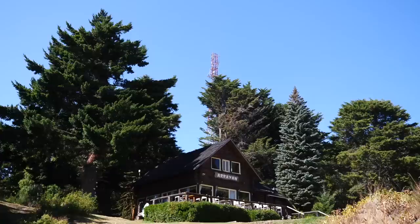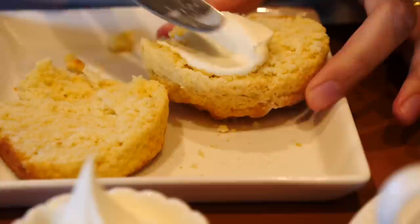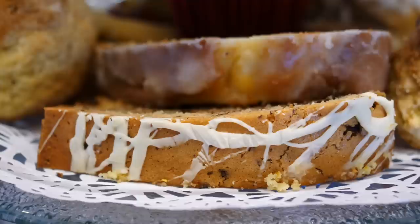We'll then follow this up with afternoon tea in a cozy cabin atop a mountain where we'll feast on mini sandwiches, scones with cream and jam, and all sorts of baked goods and cakes. If this sounds appetizing, stick around for another edition of What to Eat in Argentina.